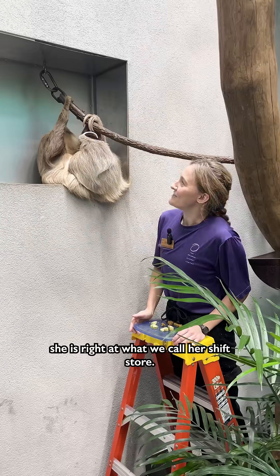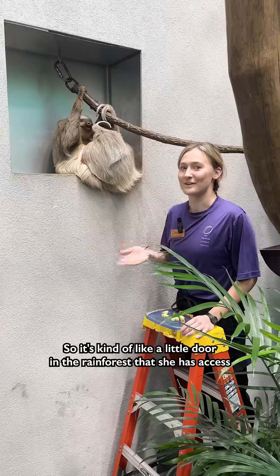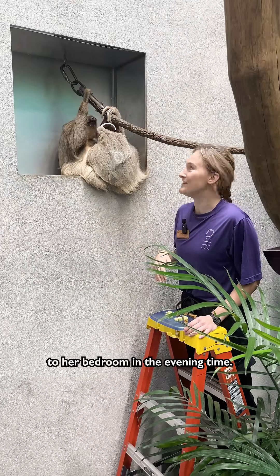Where Izzy is right now, she is right at what we call her shift door. So it's kind of like a little door in the rainforest that she has access to her bedroom in the evening time.